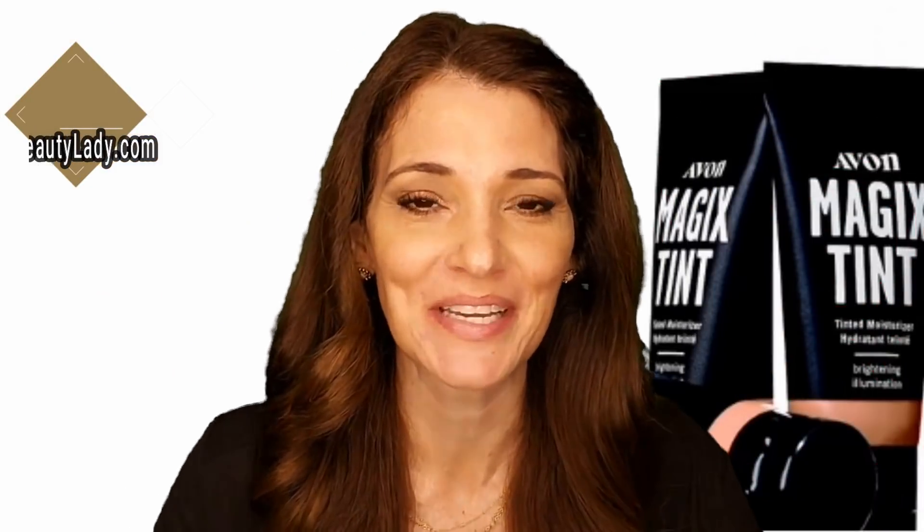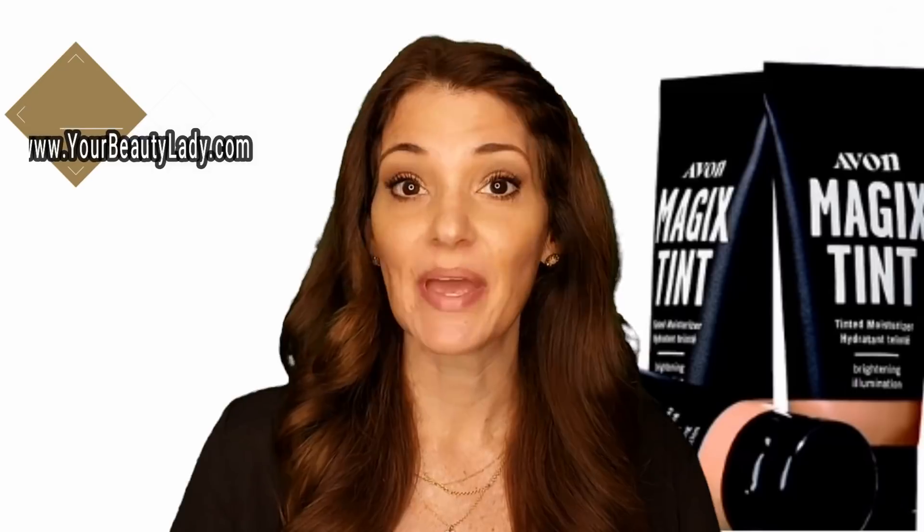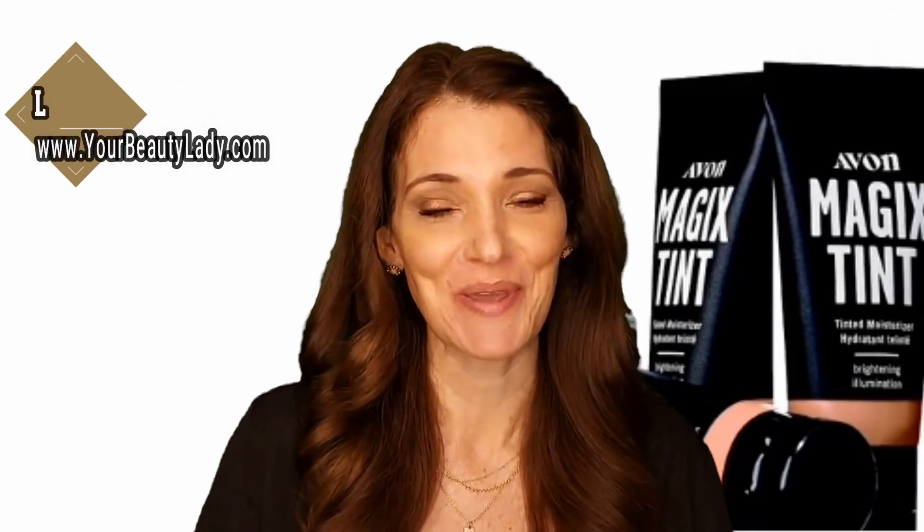Hey everybody, welcome back to my channel. If this is your first time here, my name is Lacey Monson. I'm an independent Avon sales rep and a national creator with the Avon team Running Makers.